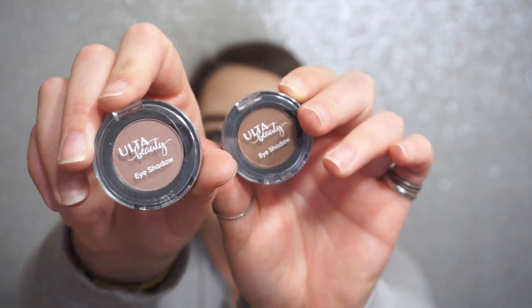I have two single shadows from Ulta's actual brand. This one is in Desire and this one is in Suede. I picked these up because I'm looking for a contour-type shade — I recently ran out of the contour shadow I would use — and I'm looking for a new one, so I picked these up to hopefully see if one of them will work for me. We'll see, fingers crossed!